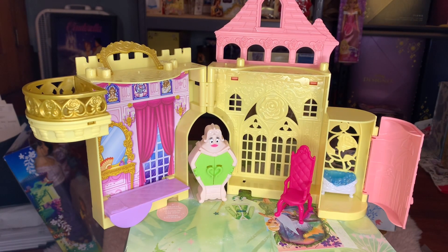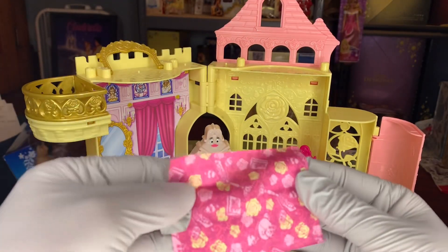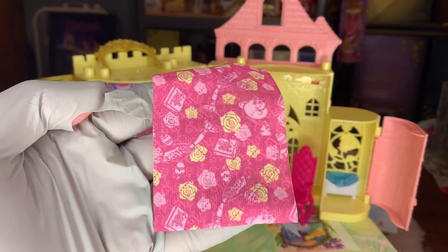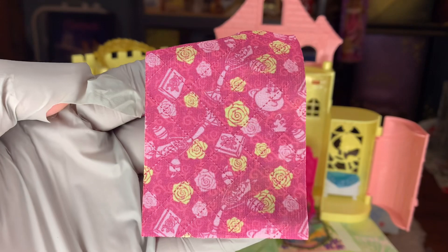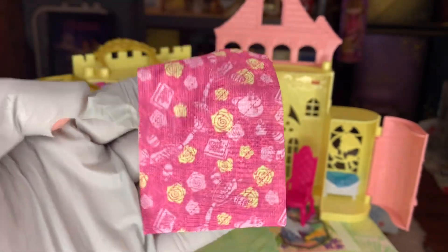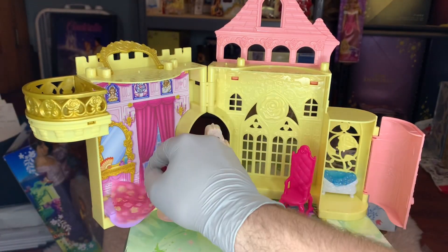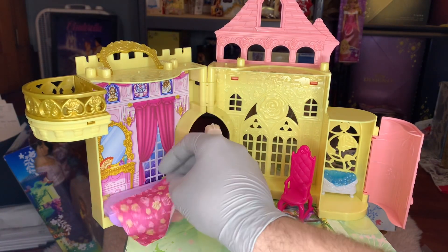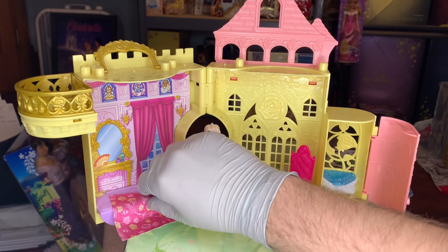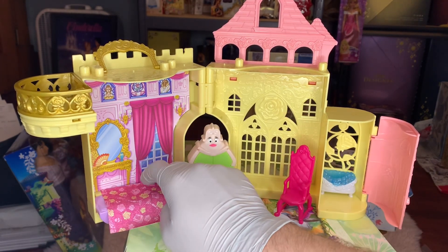Something else we have is a blanket for Belle's bed, and this is definitely Beauty and the Beast themed. Look at all the little items on there — there's Lumiere, there's Mrs. Potts and Chip, little rose books and rose motifs. I love that so much. If Belle wants to take a nap or go to sleep, this is what she's gonna need, so let's add this to her little bedroom.